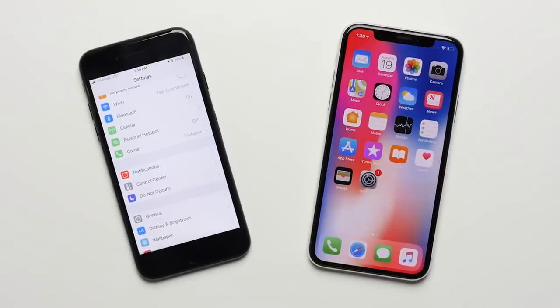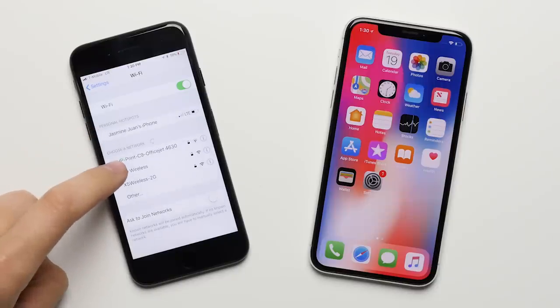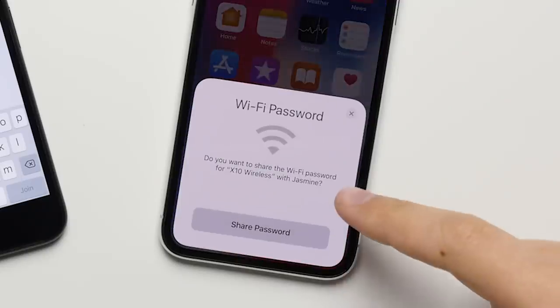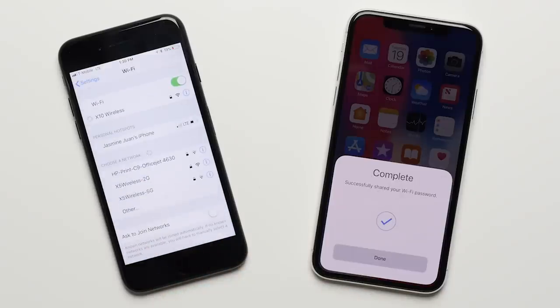Reason number 5: Wi-Fi password sharing. If you have your friends come over to your house and you both have iPhones, you can share your Wi-Fi password with them automatically with a single tap by just having them try to connect. You'll get a prompt on your phone asking if you want to allow them to connect, and without actually having to give them the password itself, they'll be connected automatically.